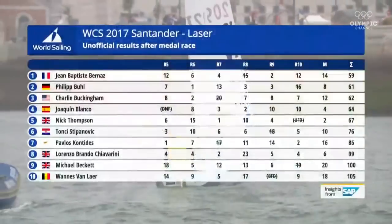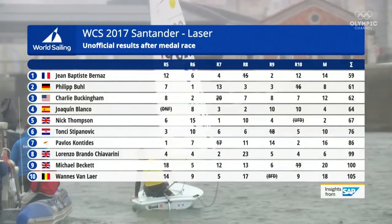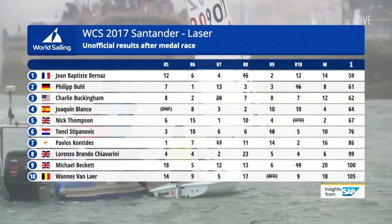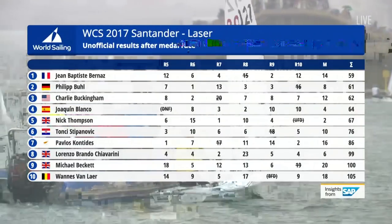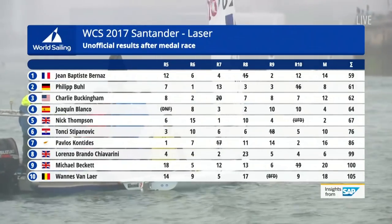Let's bring up the unofficial results. Jean-Baptiste Bernas from France holds on to the yellow jersey and the gold medal, just from Philippe Ball from Germany, the silver medal going to Germany. And for USA, Charlie Buckingham, the bronze medal.